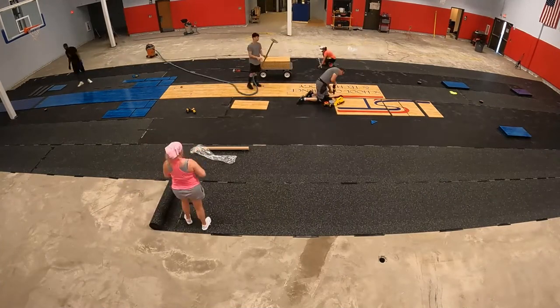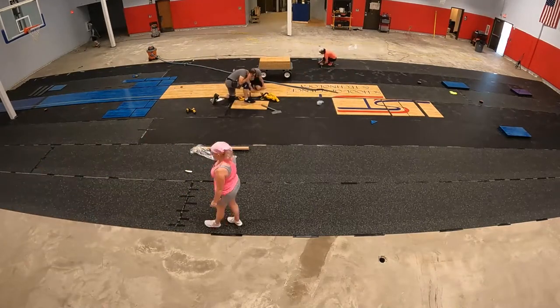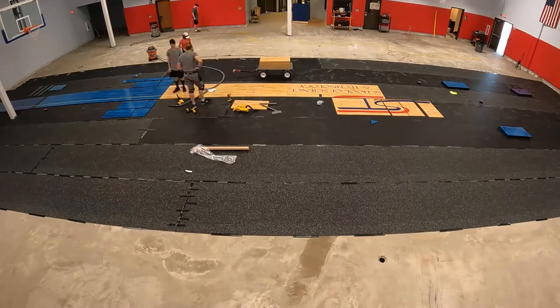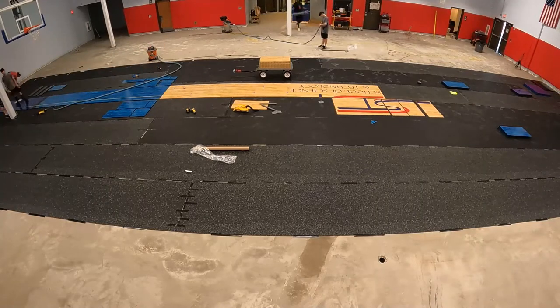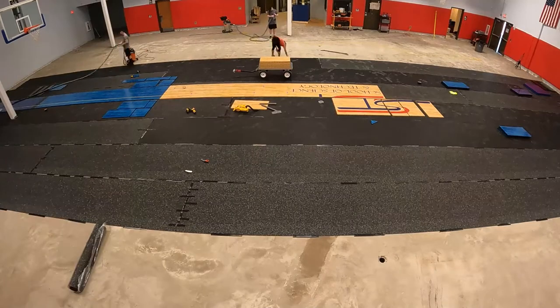I prefer to anchor my floors, as I have found that this keeps the floor in the exact position I want. Without the anchors, all floating floors can move around a little bit. But some movement is good, and that's actually one of the benefits of Sport Court flooring — it's designed this way.